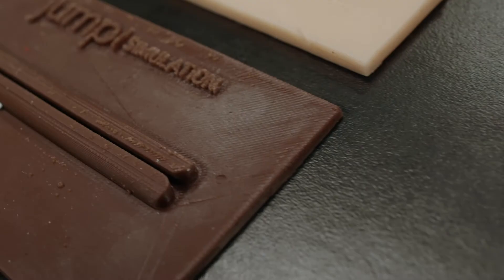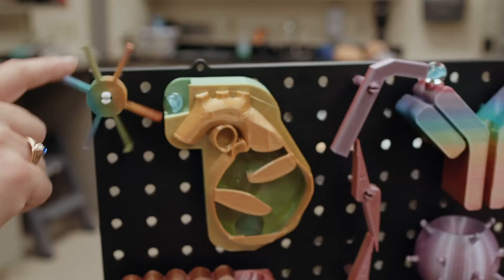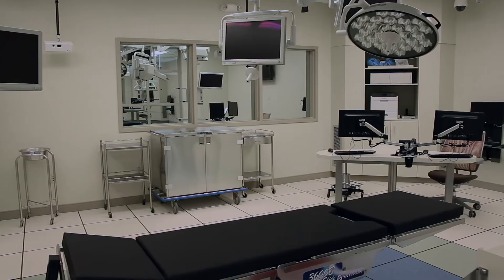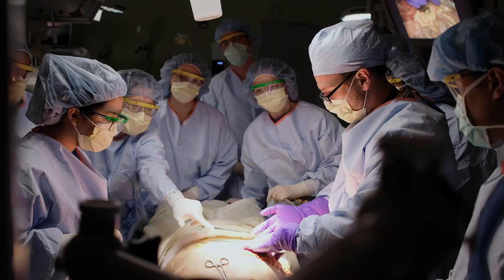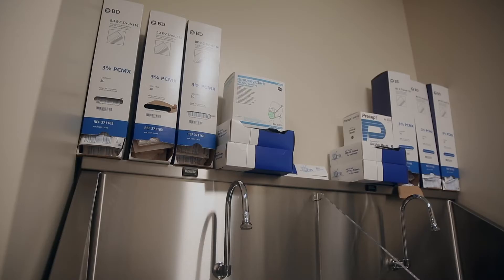At JUMP, there is an opportunity for medical students to participate in summer internships or various third and fourth year electives. In the virtual operating room, you will find everything you would in an actual operating room except a live patient. The space is designed to improve surgical outcomes by enhancing communication among a multidisciplinary team in critical situations and allowing for effective device testing. Here, students can practice the proper process for scrubbing and gowning before entering an actual operating room.